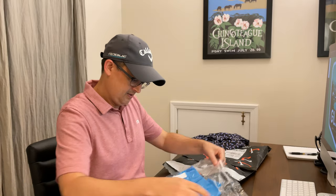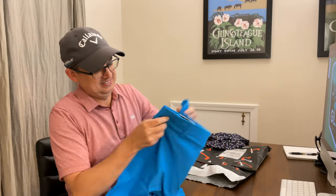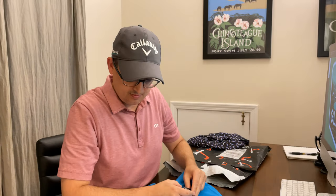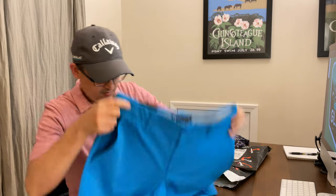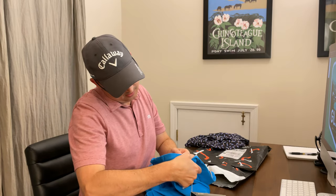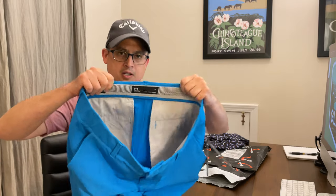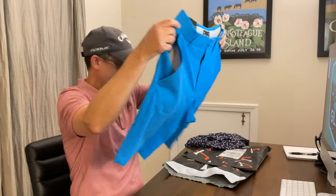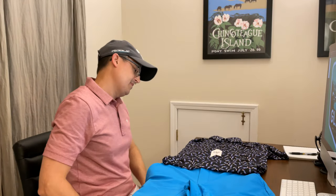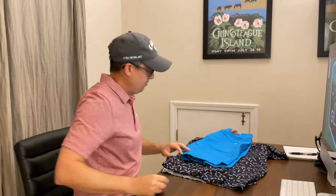Got something pretty blue in here — some Under Armour shorts. I do not have this color. These are 10-inch inseam, which I think is a little bit shorter than the ones I've got in the past. I feel like maybe that's the trend nowadays. Nylon, polyester, elastane — Heat Gear, with a stretchy waistband. Some nice shorts. I guess it goes with the toucan shirt — pretty loud and wild right there. I'm sure they're probably 50 to 70 bucks for the shorts.